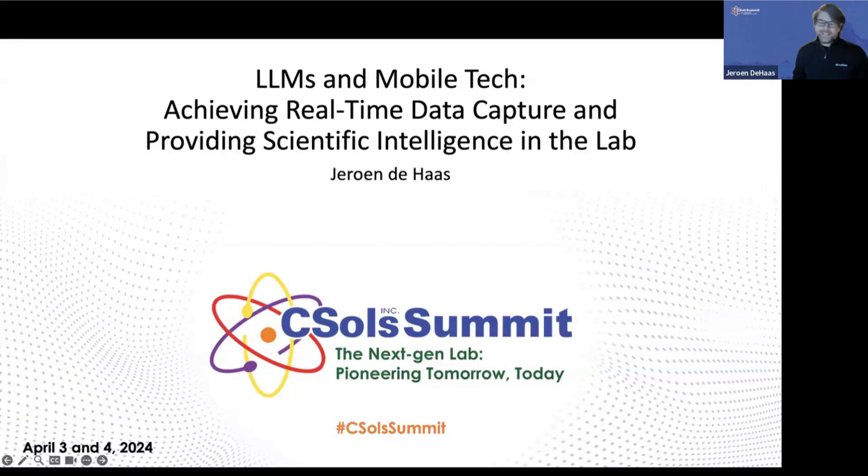Thanks, Gal. Good to be back at the CESOL Summit — I was here in October 2022, so good to see you all back. If you were here before, you've probably seen LabTwin. What I want to talk about now is LLMs and mobile tech, and really looking at how data capture and providing scientific intelligence in the lab can support you.